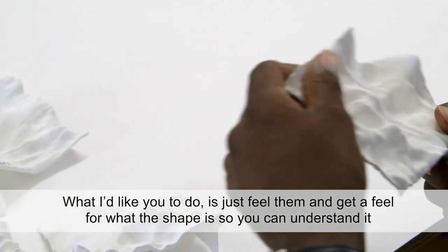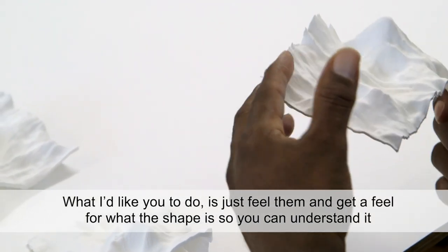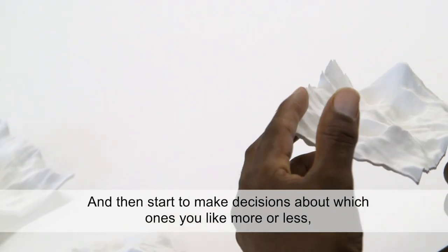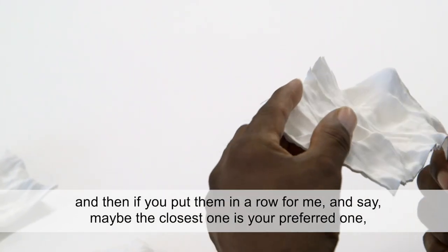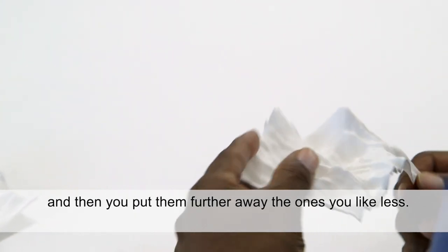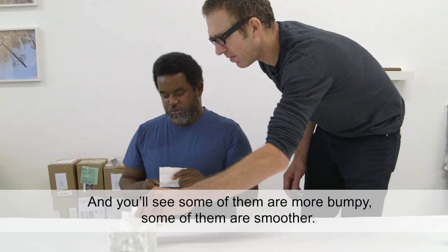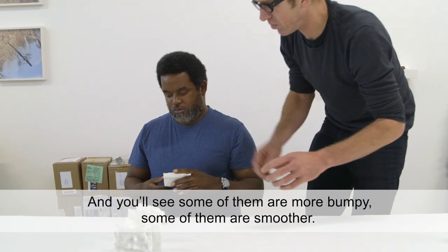What I'd like you to do is just feel them and get a feel for what the shape is, so you can understand it. Then start to make decisions about which ones you like more or less. Put them in a row — the closest one is your preferred one, then put the ones you like less further away. You'll see some of them are more bumpy, some of them are smoother.